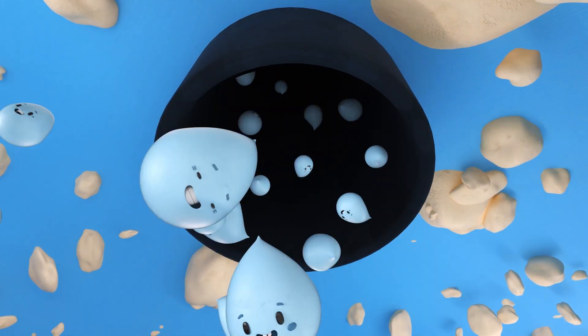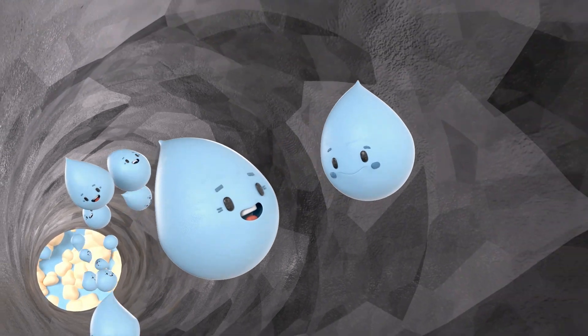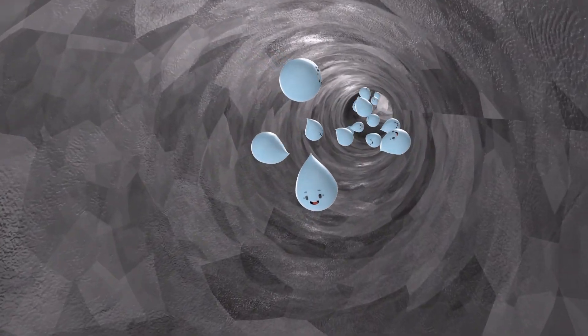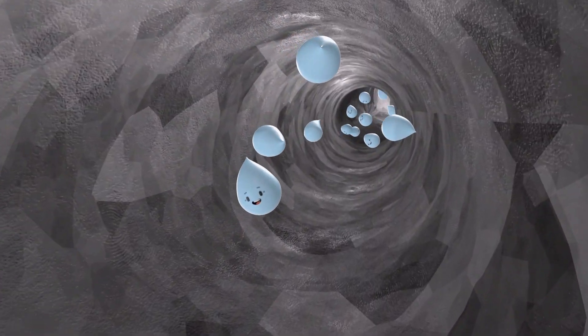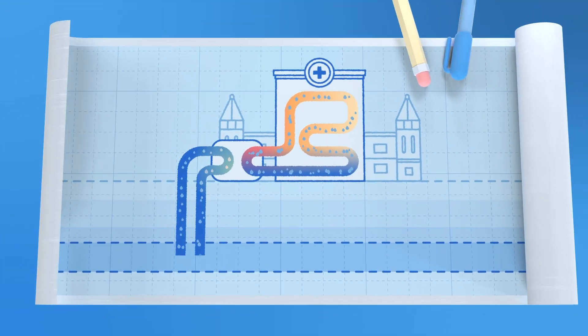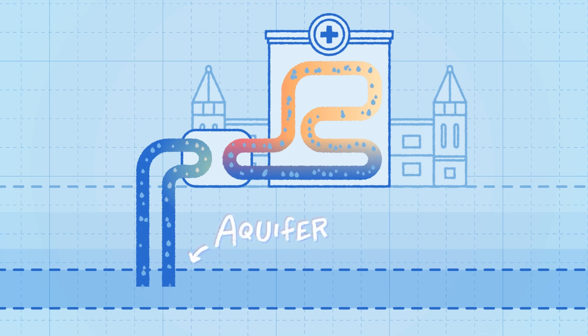Hold on tight! We're on our way to the heat exchanger, and that's where the magic happens. It may seem like magic, but it's actually some pretty ingenious engineering. In our heat pump system, we want to use the natural temperature from the water deep underground, known as the aquifer, to help heat our hospital.